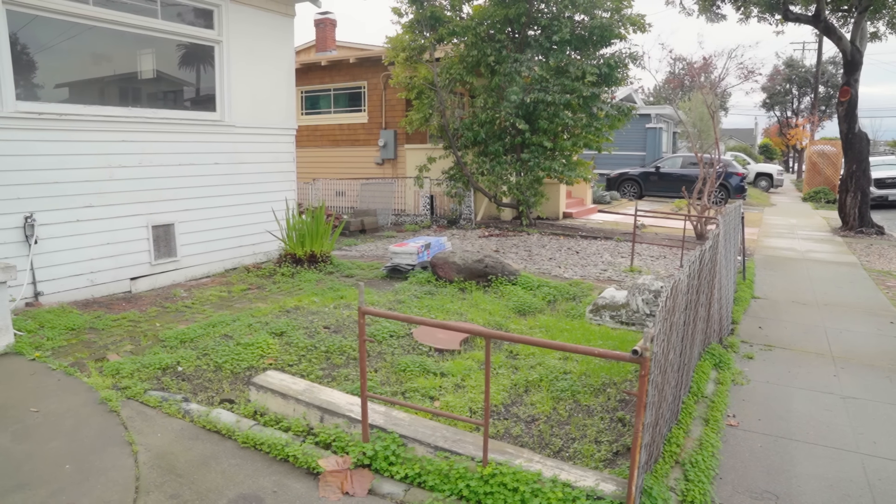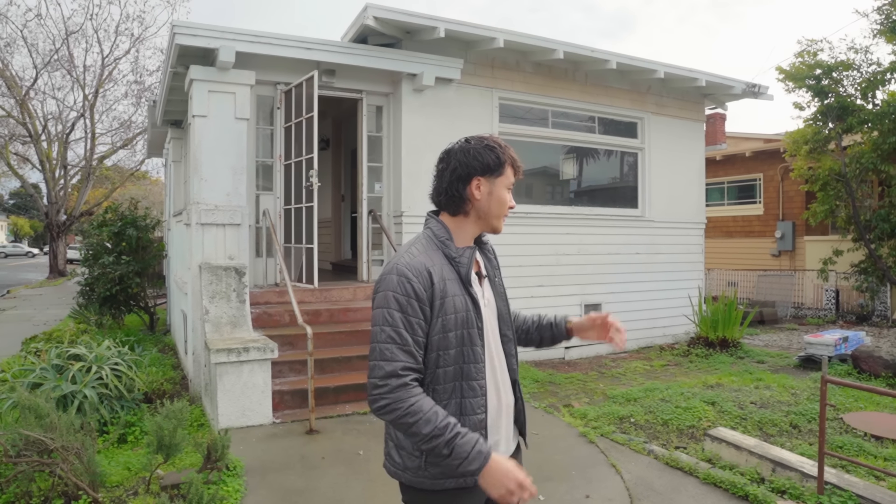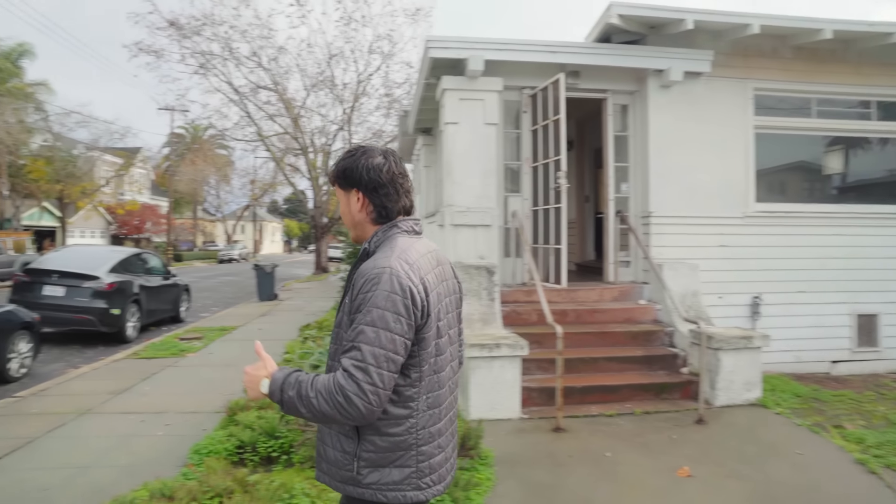There's going to be tons of work that needs to be done — landscaping, which we haven't fully designed yet, but it's going to be something cost-effective. Maybe concrete; I'm not a big fan of mulch. Probably some grass on this side, but let me take you around.